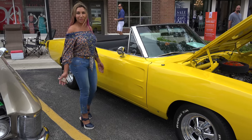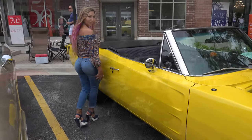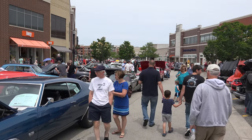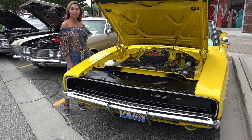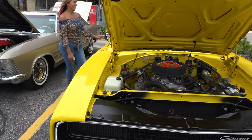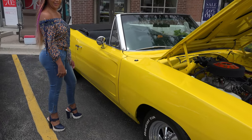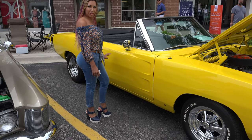Beautiful car for you guys. Just come inside and check it out. Welcome to the US Classic Muscle Car. And this beautiful car is a... convertible. This is a convertible charger.